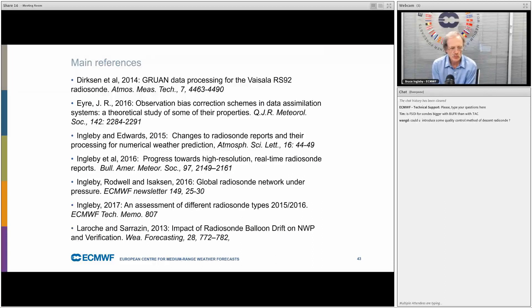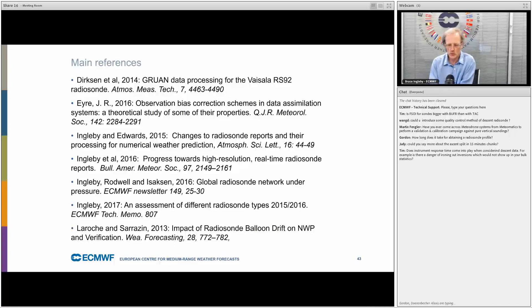Question: could we introduce quality control methods for descent radiosonde data? This is an area I'm actively looking at. The biggest problem seems to be temperature biases. We could not use temperatures in the stratosphere, which are spatially quite close to the ascent, so maybe it's not too much of a loss. We could also not use temperatures when the fall rate exceeds a particular value. This is something we want to work on over the next year or two.